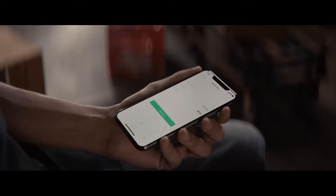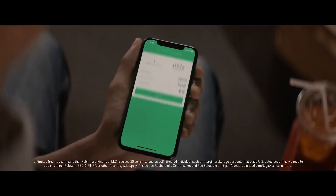Robinhood was one of the first trading platforms to bring commission-free trading and a simple mobile app to its users. This makes it an excellent choice for investors who are just starting out and have no prior trading experience. To open a trading account, you don't need thousands of dollars — you can do so with any amount, even $10.